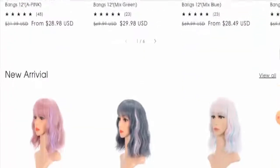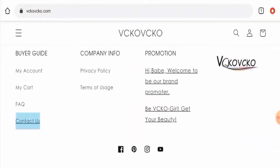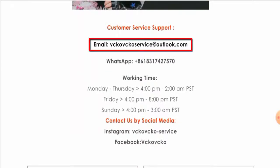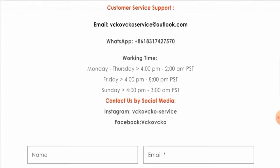Regarding their About Us information, we have checked but the site has not provided any About Us details anywhere. Moving on to the contact details, they have provided their email address and a WhatsApp number. The email address name does match the domain name, which is a positive sign for this website.